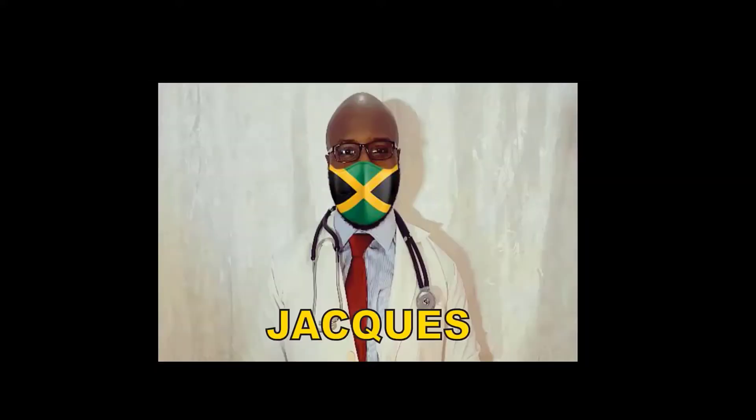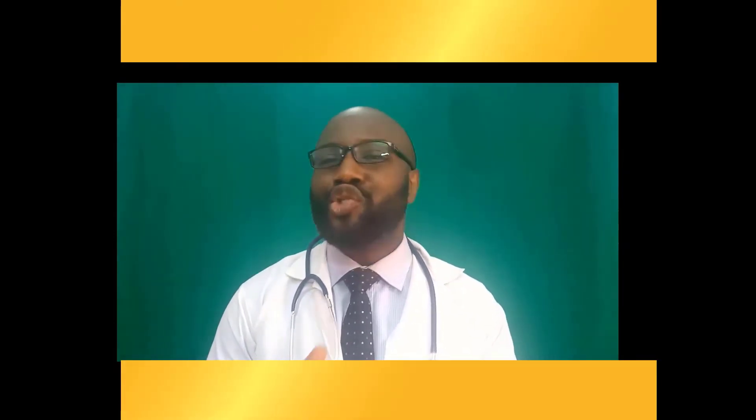Let's talk to Jack about the mask, who is from Jamaica. My name is Jack. The washable UNICEF mask flag is well designed.